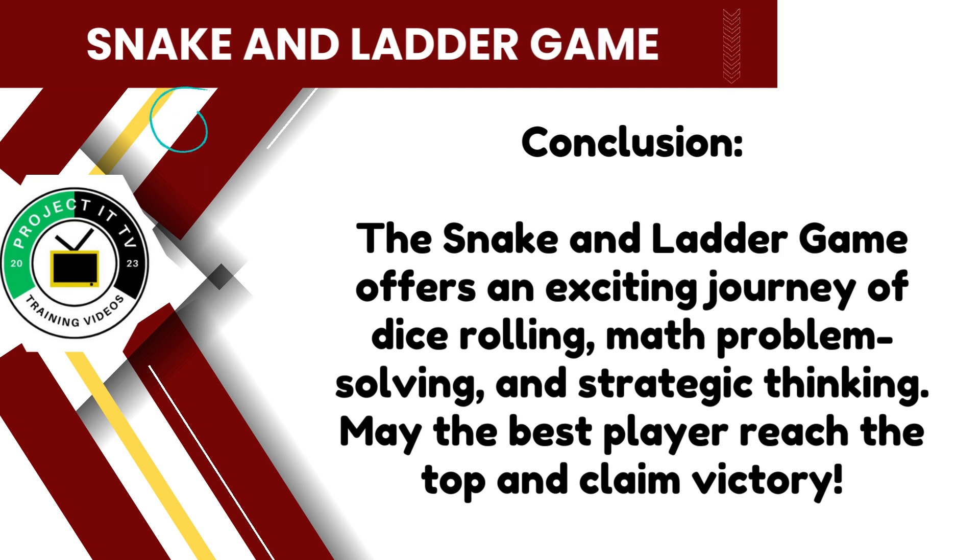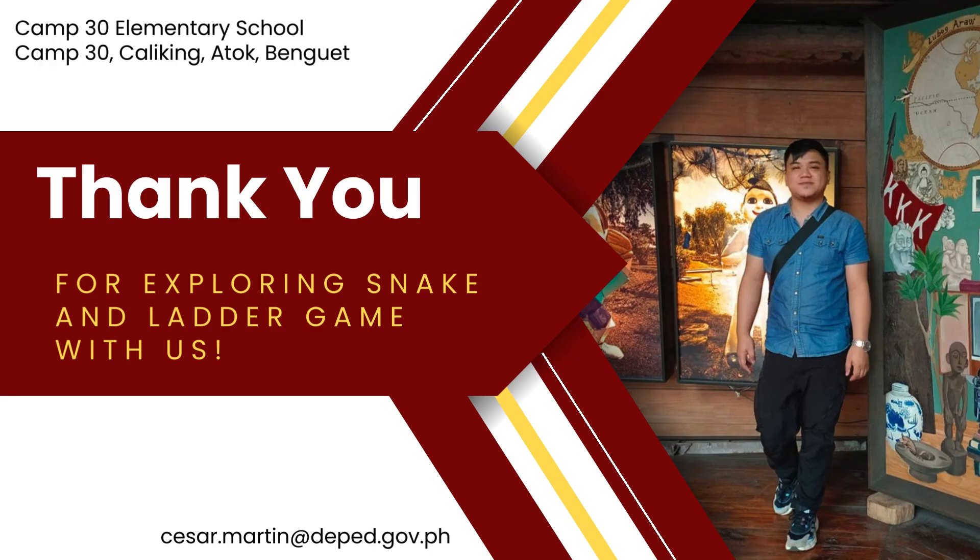In conclusion, the Snake and Ladder game offers an exciting journey of dice rolling, math problem solving, and strategic thinking. May the best player reach the top and claim victory in this thrilling adventure. Thank you for exploring the Snake and Ladder game with us.